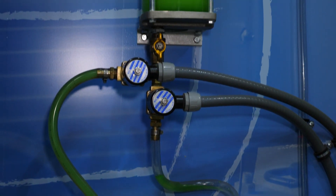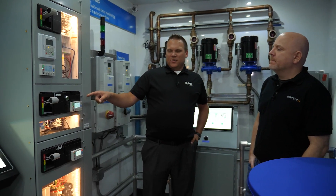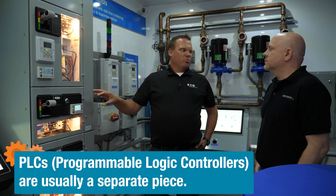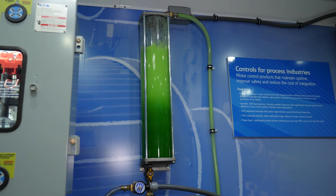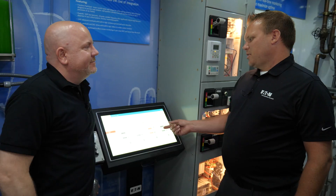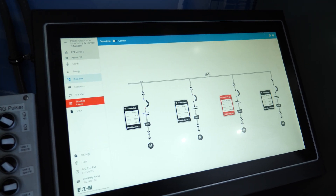Right next to the MCC, where tubes fill with glycol, is our next demo. The C445 also has a logic engine built into it, so we can run basically a micro PLC and open and close our valves and run the motor via this logic engine. And this dashboard is getting all of our motor data from our C445 overloads in this MCC.